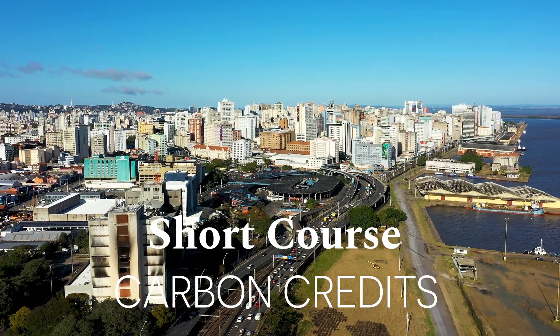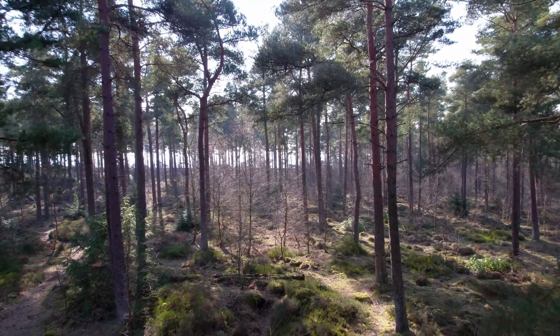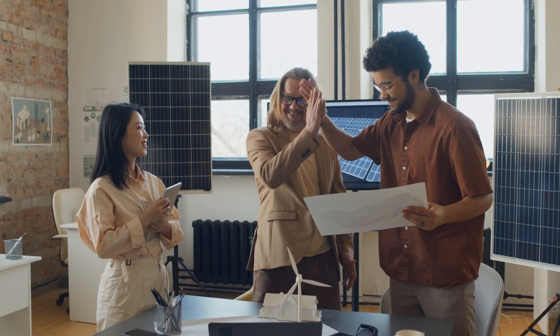Carbon credits are a source of frustration and consternation for students, small businesses, and corporations alike. This is why upskilling yourself with the most relevant knowledge on the subject will set you apart as a leader, a knowledgeable colleague, and someone who is capable of helping your organization navigate the terrain of carbon and legislation.